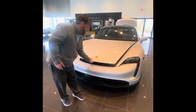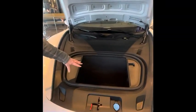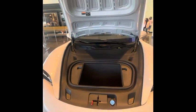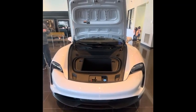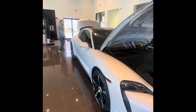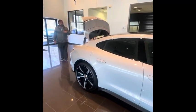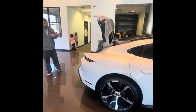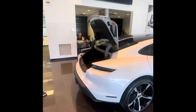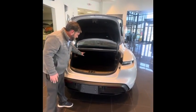In the Taycan, you have a nice front frunk so you can store an overnight bag when you go on vacation. We'll come around to the back of the car so you can see the rear trunk, and you have plenty of room in the rear trunk.